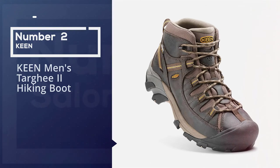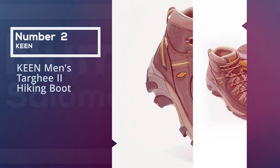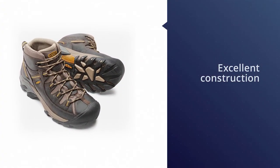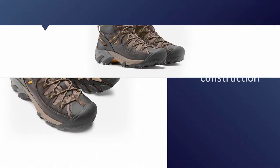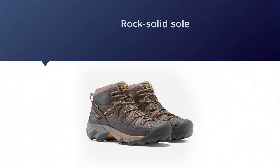Number two: Keen Men's Targhee 2 Hiking Boot. The Keen Targhee 2 Mid features excellent construction with quality leather materials and a rock-solid sole that chews up the trail miles. We love to hike in these boots — comfortable out of the box, they also do not sacrifice anything when it comes to fit.